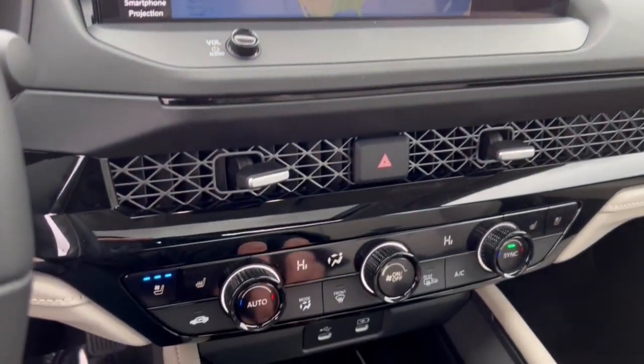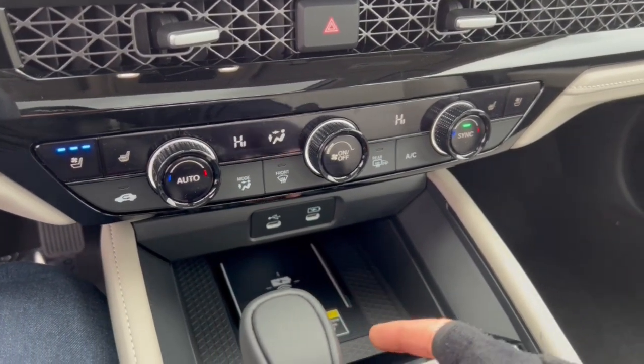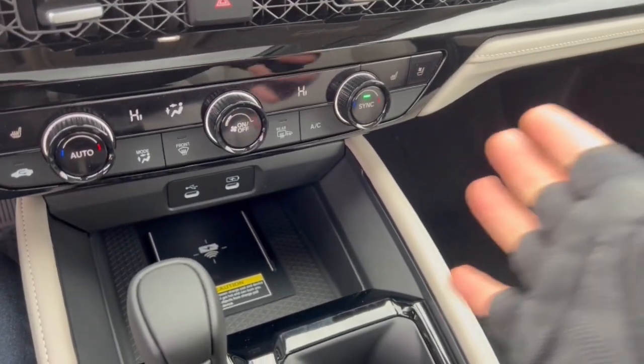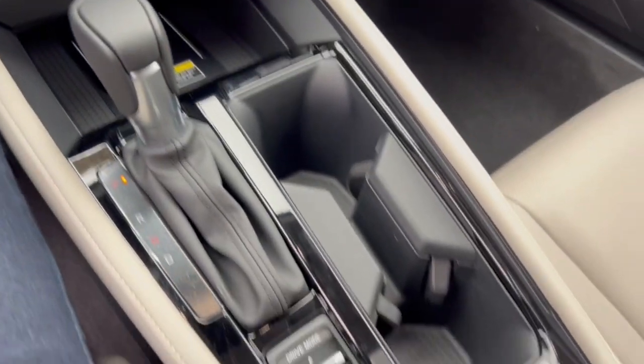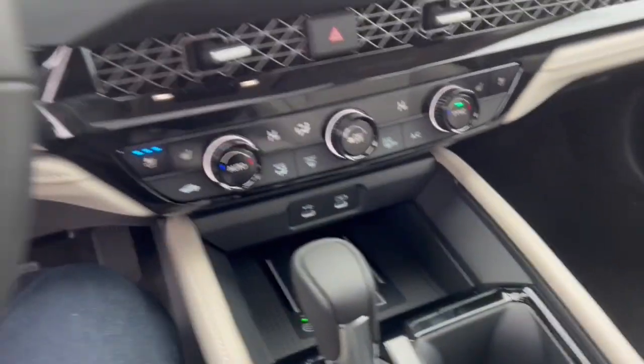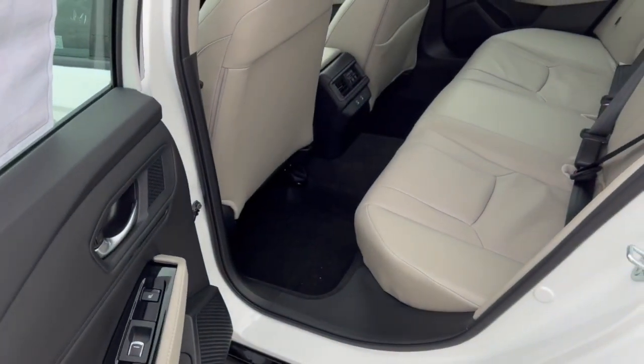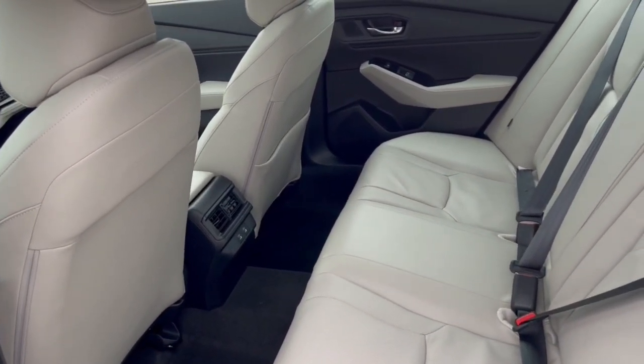There's a rear backup camera with overhead parking sensors. You've got heated and ventilated front seats, a couple of different USB ports, and a wireless charging station for your cell phone. It is a hybrid, so there's your hybrid button — great on gas, as I'm sure you already know.